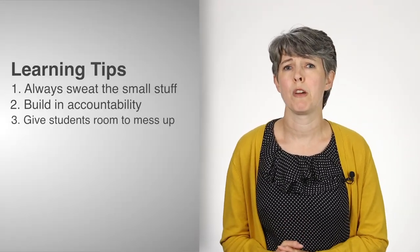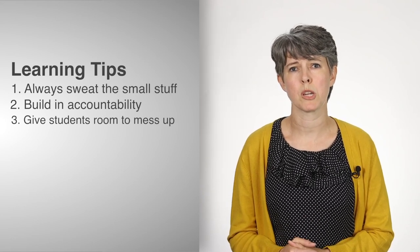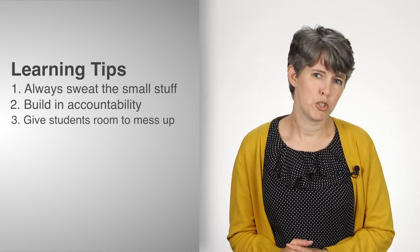The third lesson I've learned — and this is something I learned from one of my colleagues, Dr. Mark Summers — is that you need to give students room to mess up. Because a lot of them are freshmen and sophomores, they're getting used to this whole college thing. They are often not familiar with our discipline before they walk in our classroom doors, so we're teaching them new methodologies and new ways to think, and they're not always going to get that immediately.